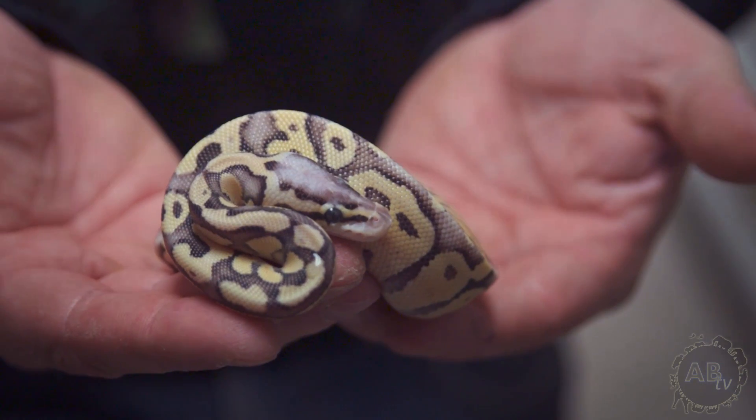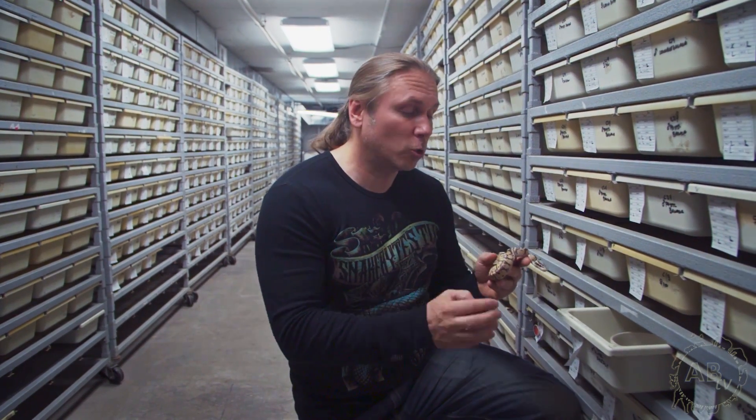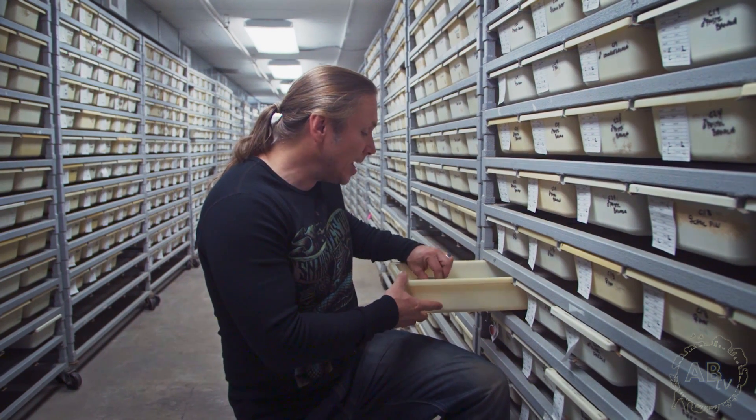This happens to be a super pastel fire ball python. The pastel is a co-dominant mutation — this is the super form — and the fire is a co-dominant mutation as well. When you breed fire to fire you get a solid white snake, which is really cool. The super fires are really interesting, and what's neat about the fires is that as they get older they typically get even more beautiful.